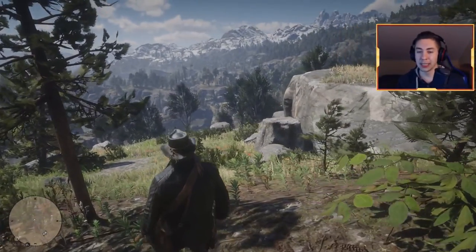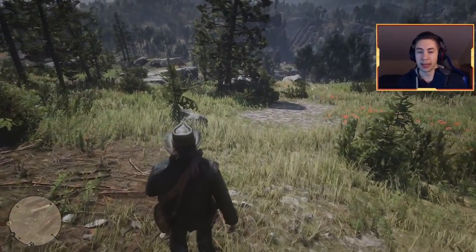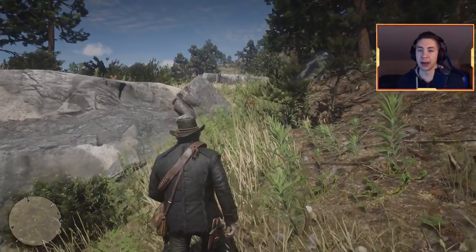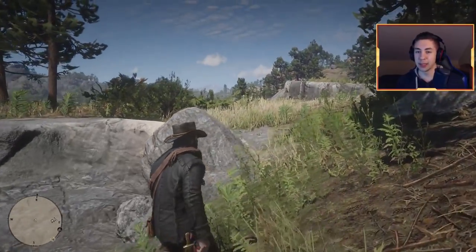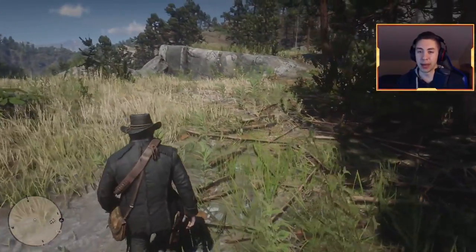As many of you guys know, in Red Dead Redemption 2 there are a lot of hidden places, secret locations, or easter eggs that have some pretty cool stuff behind them. Some of these locations are just for looks, to check out and admire, and some also have secrets hidden behind them. Let's waste no more time and get this going.